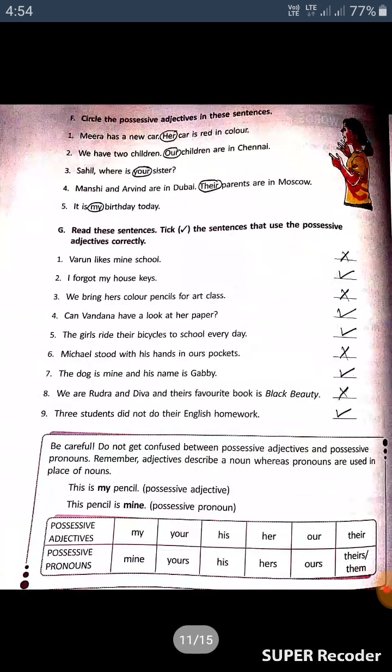Read these sentences. Tick the sentences that use the possessive adjective correctly. In the previous class we learned about possessive adjectives in detail, so I hope you will understand. Where the possessive adjective is correctly used, you have to tick it.